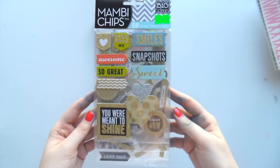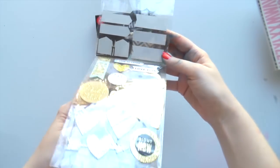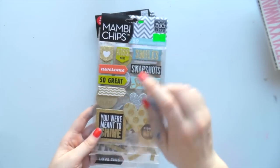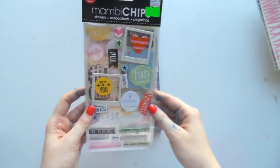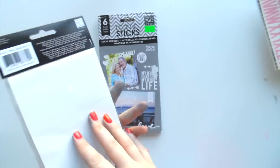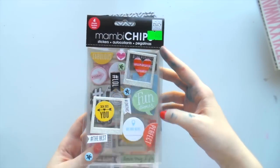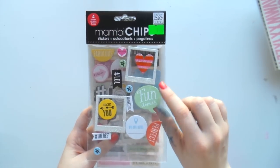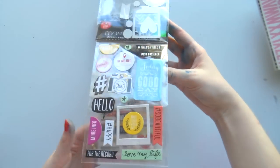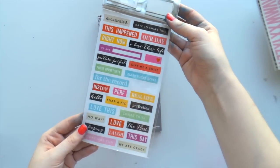I got some Mamby chips and I've already used some of these in my wedding album while I was there - they're gold and silver and glittery beautiful little chipboard stickers, though I was putting extra adhesive on them. These are some more Mamby chips - they'd be great if you had a teenager because there's a lot of 'lol' and hashtags and things. You get three pages of chipboard and one page of stickers.